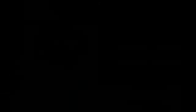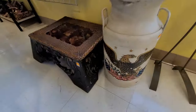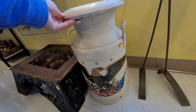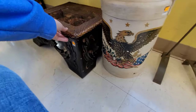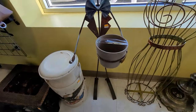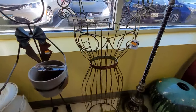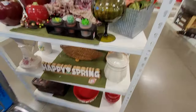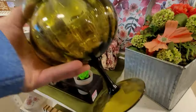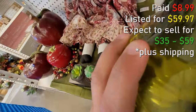I spotted this out of the corner of my eye and wanted to take a look. It was filled and so heavy I couldn't even lift it, and they wanted $59.99 for it — there was no way I'd ship it filled like that; it would have been so expensive. I did spot and grab another item, though — it was $8.99, no chips or cracks, and I should get a decent profit on it.